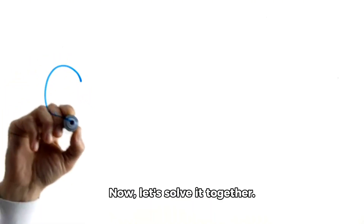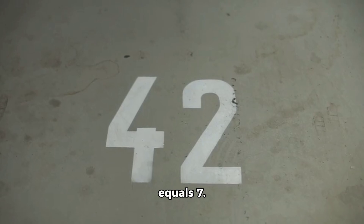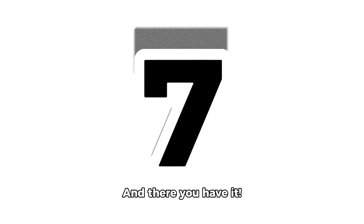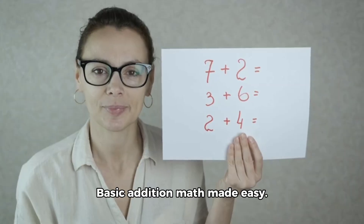Now let's solve it together. 3 plus 4 equals 7. That's right — you have 7 candies in total. And there you have it: basic addition math made easy.